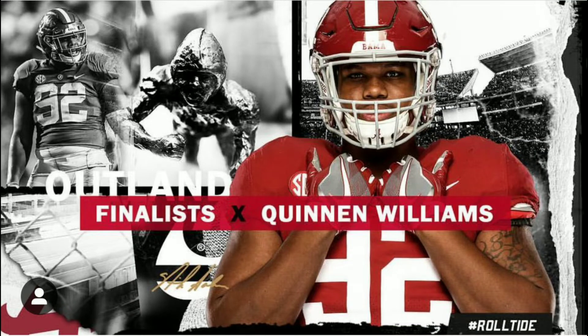Yo, what's up everybody? This is T.A. I'm back at you with another video. Today is a point of interest — we're going to keep it going with this point of interest for today. This will be the last installment, but we just want to talk about Quentin Williams, one of the best defensive tackles in the country alongside Ed Oliver.